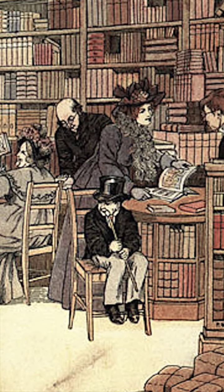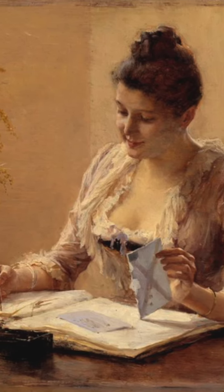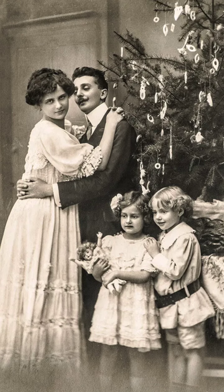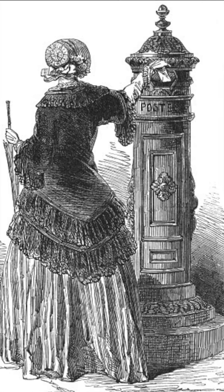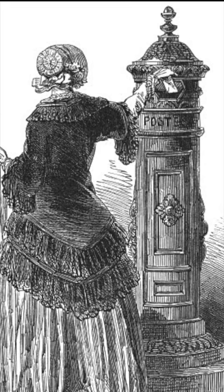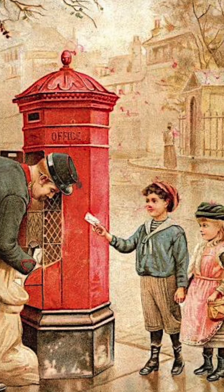This was reasonably expensive in 1843, and buying and sending multiple cards could only be afforded by the middle classes. In fact, sending Christmas cards remained a Christmas tradition for the better off, until the printing press was revolutionised at the end of the 1800s, making cards affordable to all.